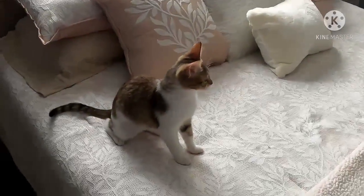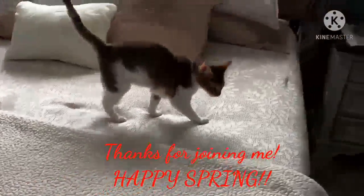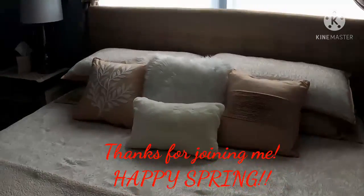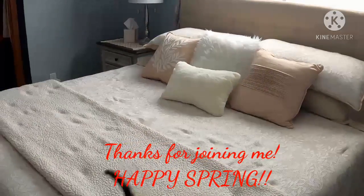I've got this kitten following me around — she's ready to play. So there you go, there's our bedroom decor update.